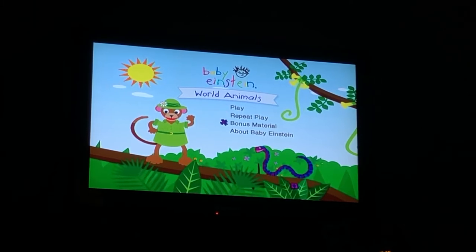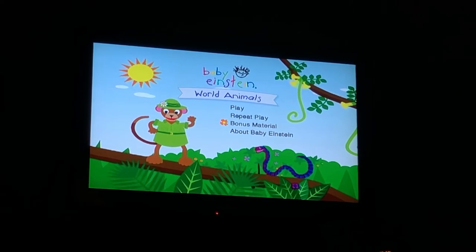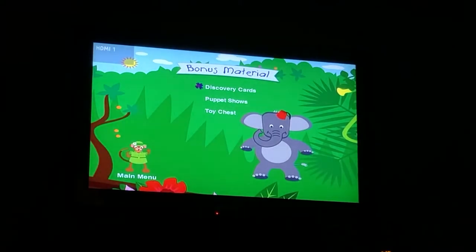So we got Play, Repeat Play, Bonus Material, Go Discovery Cards, Puppet Shows, and Toy Chest.